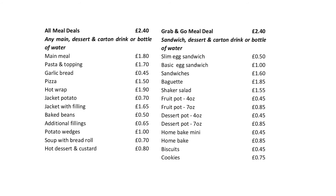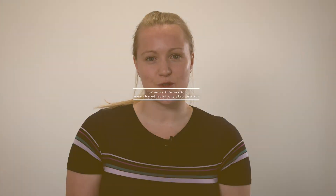Take a look at this menu. Imagine you have £3 to spend each day. What would you choose for your break time and what would you choose for lunch? If you have any questions, there will be staff members available to help. They can support you using the new systems or guide you in making healthy food choices.